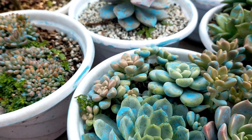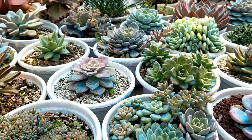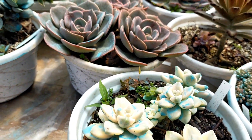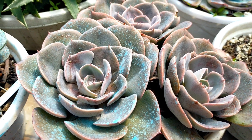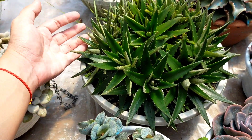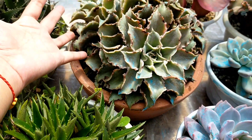Suddenly, nilet go na natin lahat ng ating mga succulents. And that's really because I wanted to start all over again. And when I say start all over again, that means we will be moving into a different place. It's really impossible na dalihin ko lahat ng ating mga succulents doon sa bago nating place or location. Kaya, I decided na ipamigay na lang sila.